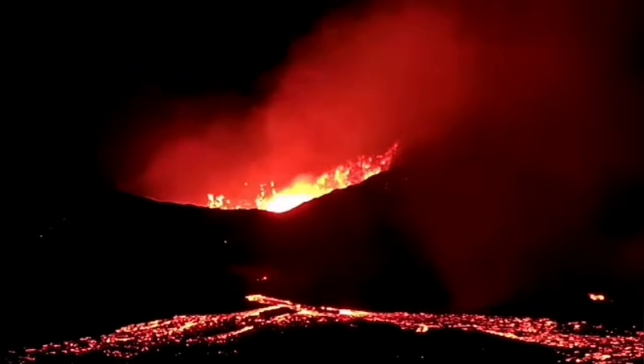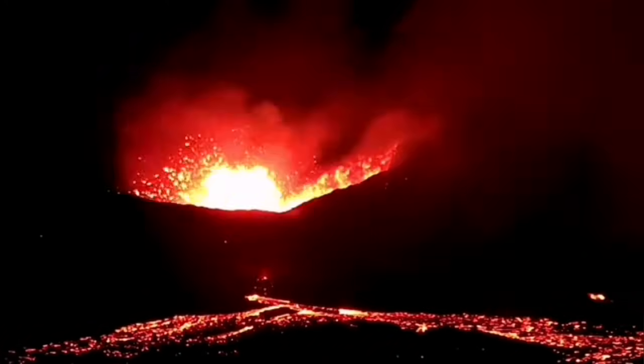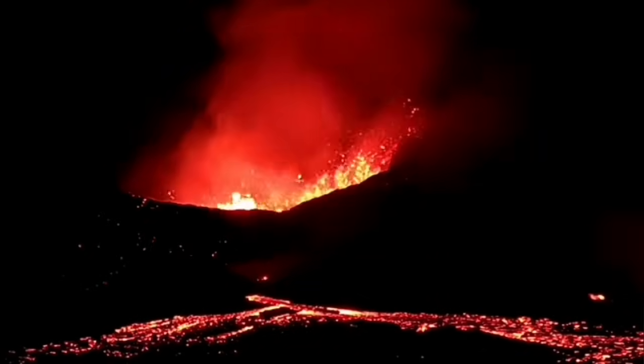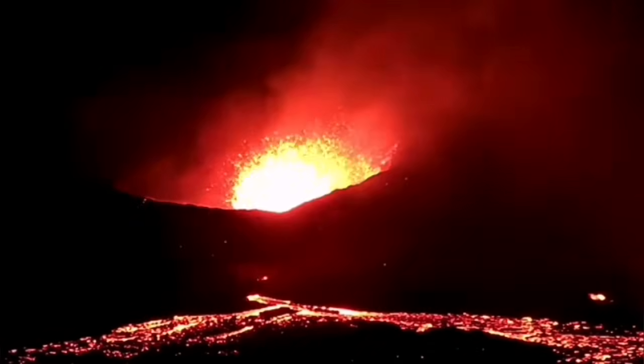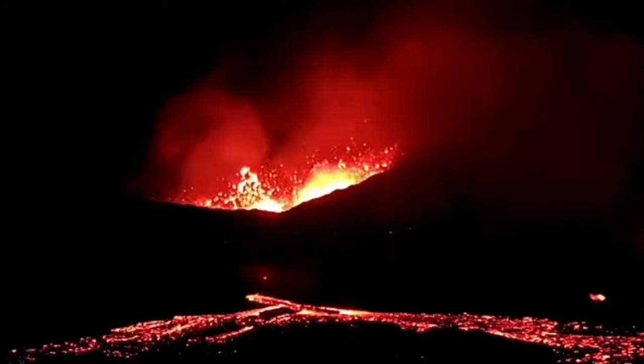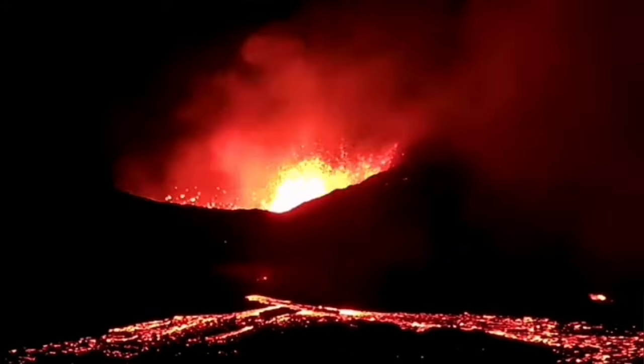Today we can see that the lava tube has returned. This lower part is spattering — that's the lava tube. The volcano is mainly erupting through there and is highly active at the moment, but not overflowing in that sense.